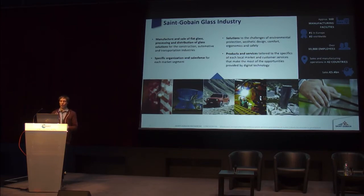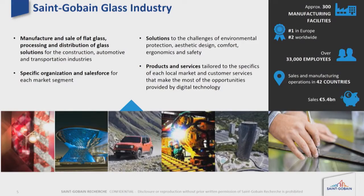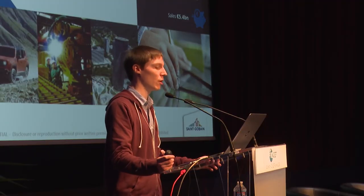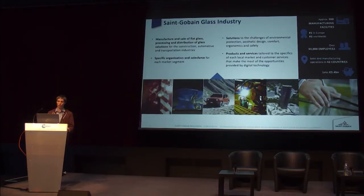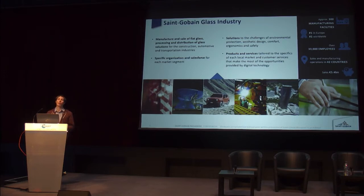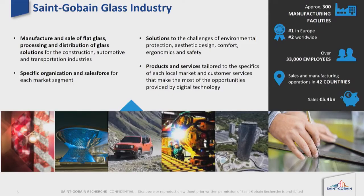The challenge here is focused on the glass problem. We will focus on Saint-Gobain glass industry, which is one of the major flat glass producers in Europe — the first one in Europe and the second worldwide. What we want to develop is high-value glass materials, help convert in-house processes, or develop new business opportunities.